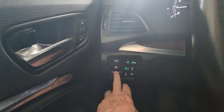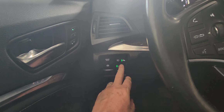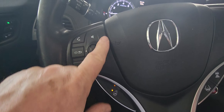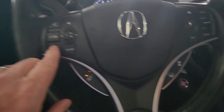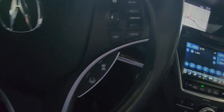You have brake hold, which is a nice feature. If you have brake hold and come up to traffic lights, you can actually just let go and the vehicle will not go forward. Over here you have your heated steering wheel and all your controls for your stereo system. These are controls for the stereo, and over here are the controls for the cruise control.